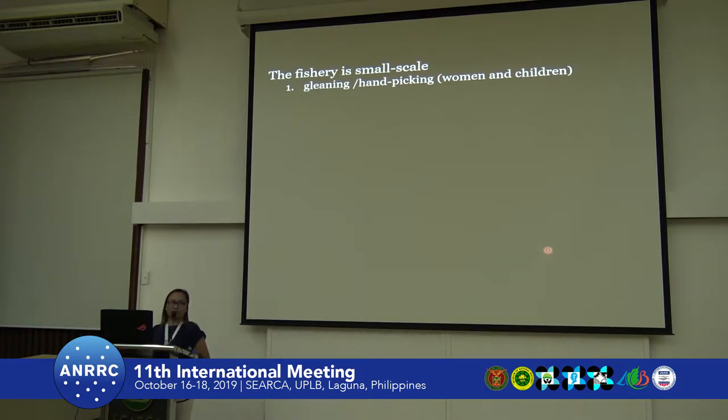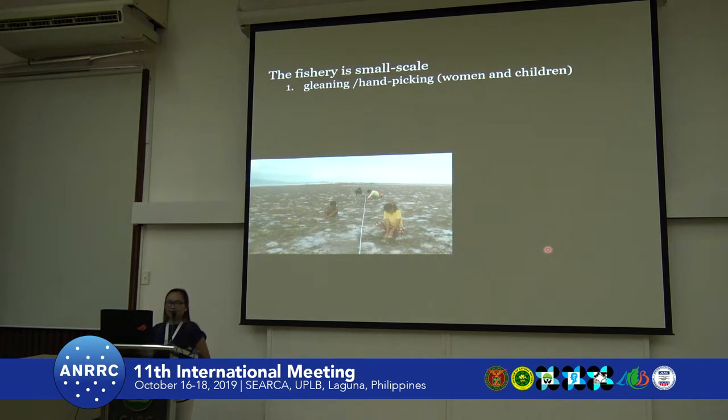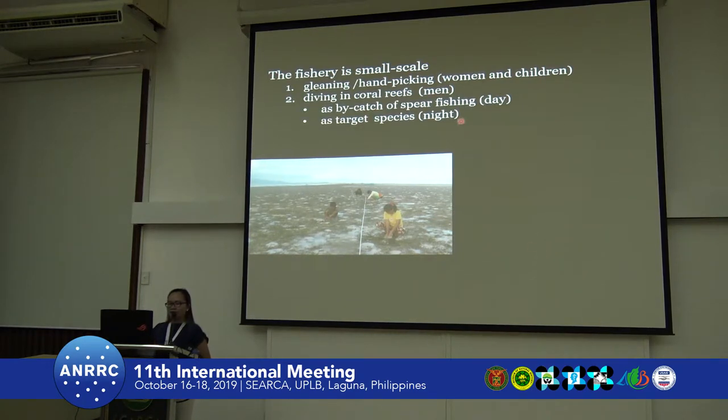Gleaning is the most common form of gathering sea cucumbers, and this involves women and children. They do this during low tide in the afternoon — they barely do this during morning low tide because it will be very hot. Another form is diving, which involves men. They do this in shallow coral reefs where they can do skin diving, though in the province it is now common to use improvised diving gears. Diving can be separated into two: by-catch of those who are into spearfishing, normally done during daytime.